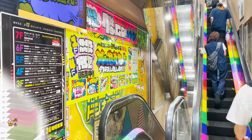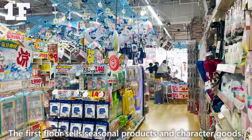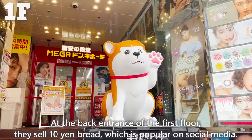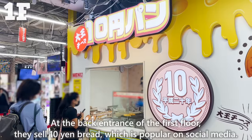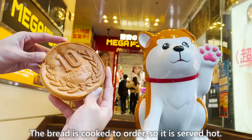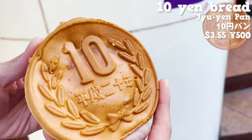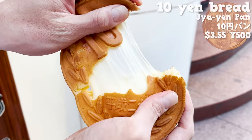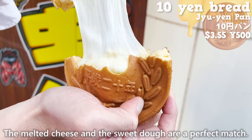We went up to the first floor, which sells seasonal products and character goods. At the back entrance of the first floor, they sell 10-yen bread, which is popular on social media. The bread is cooked to order, so it is served hot. The dough is shaped like a 10-yen coin and has a sweet taste with plenty of cheese inside. The melted cheese and sweet dough are a perfect match.